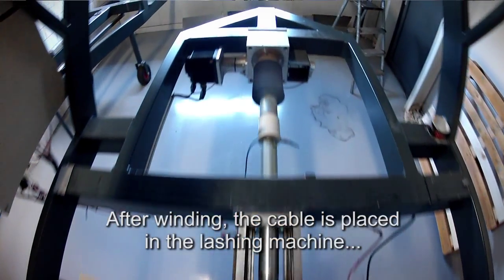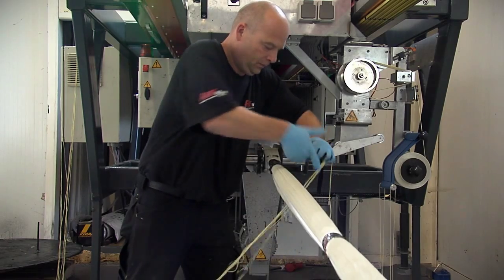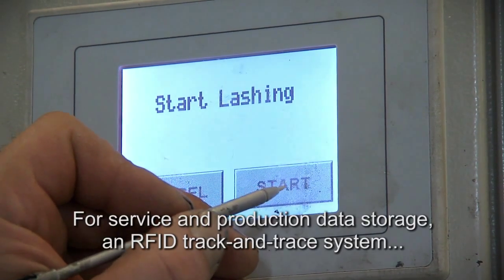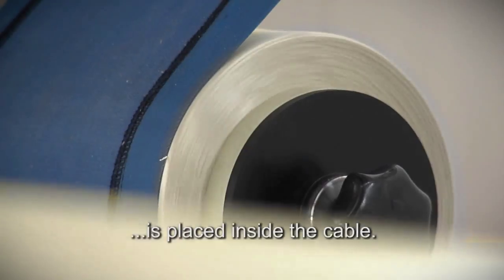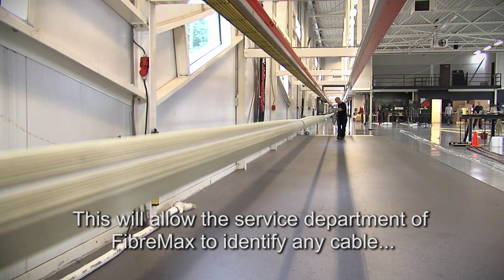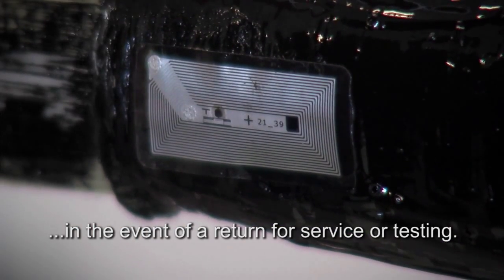After winding, the cable is placed in the lashing machine, where the loose ends are lashed by hand, and final lashing is done by the automatic lashing machine. For service and production data storage, an RFID track and trace system is placed inside the cable. This will allow the service department of FiberMax to identify any cable in the event of a return for service or testing.